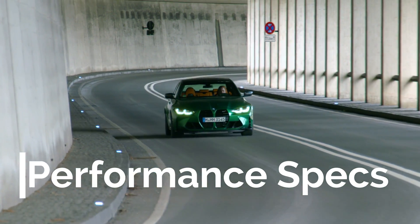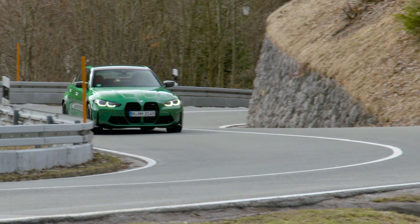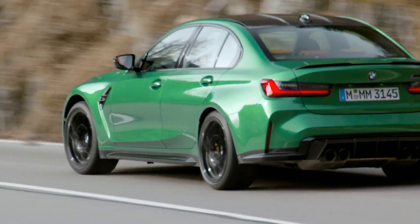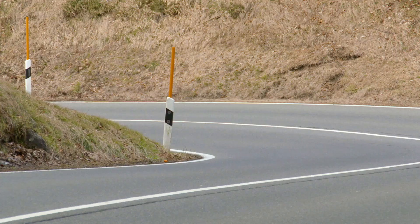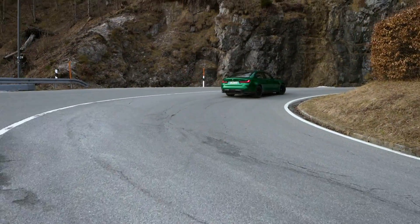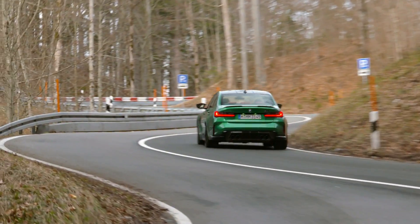This M3 will be electric like the rest of the new class models. The new M3 will be built on an all-new platform simply called the New Class, abbreviated NK. The NK platform is designed to accommodate up to four motors and one megawatt of power, which is roughly the equivalent of 1,340 horsepower. This has led to a lot of people claiming the upcoming electric M3 will have 1,300 horsepower, but that's not necessarily true.